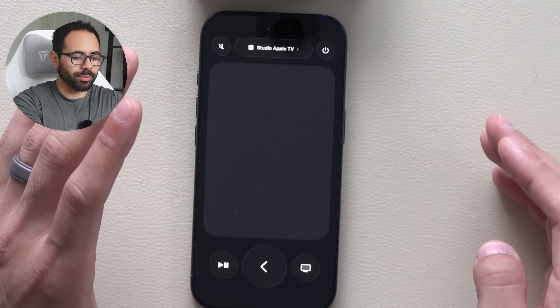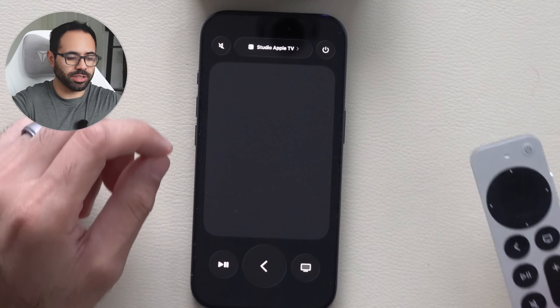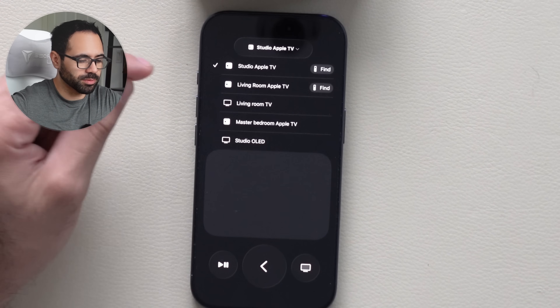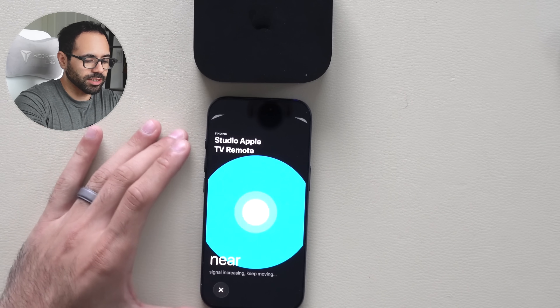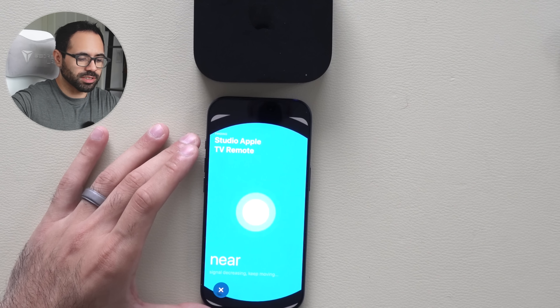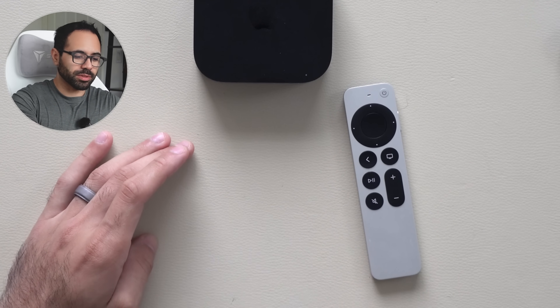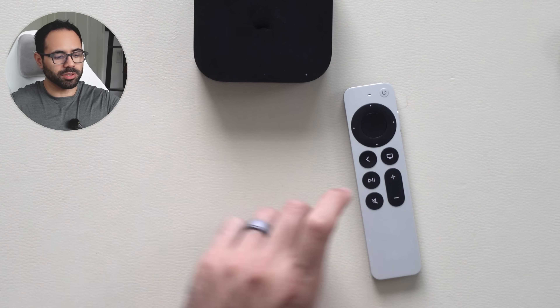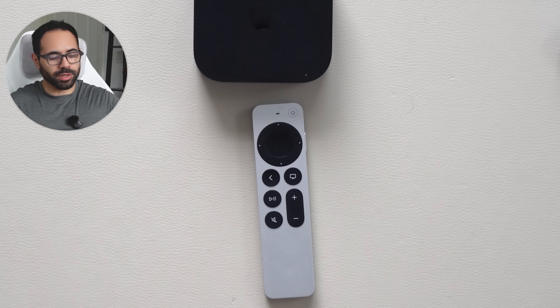A long hold will allow you to power off the Apple TV. And if you've misplaced your remote, you can select the Apple TV and tap the 'find remote' icon. This brings up a page that uses internal sensors to help you find the remote — you can tell if you're getting closer or further away. It's only compatible with the newer style remote, but you can buy it separately and it's compatible with most Apple TVs.